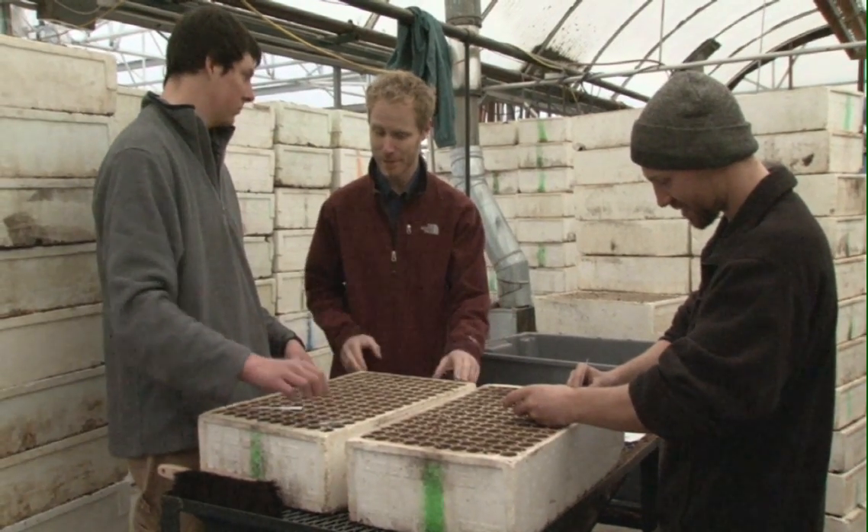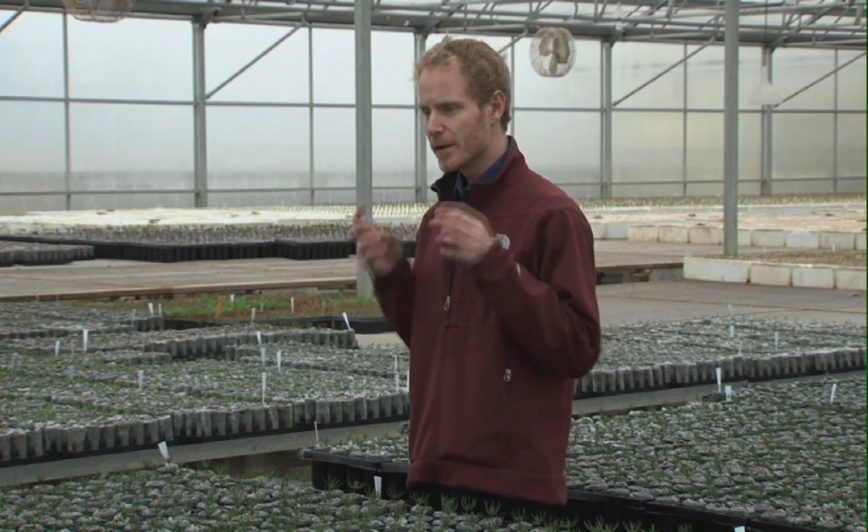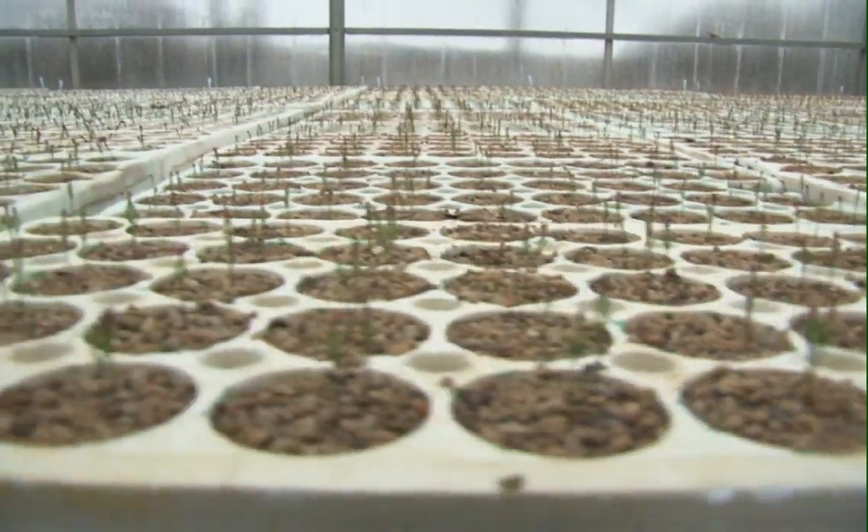Our forest resources are the closest thing that we really have to a sustainable resource. So when we start a crop of seedlings and are able to grow them, that becomes the key part of our sustainable forests. That sustainability meaning that we can harvest from the forest and put back and make sure that in the future there's going to be another crop of trees coming off of that land rather than depleting resources that we simply don't have the ability to renew.